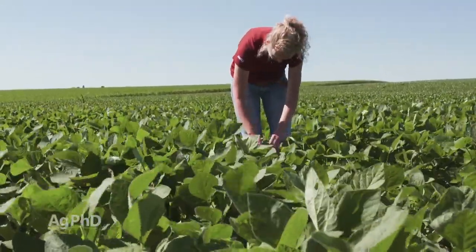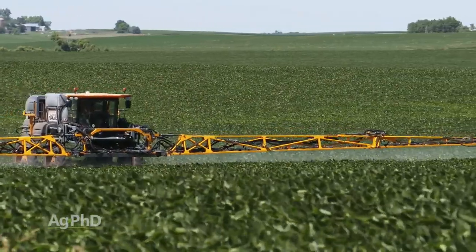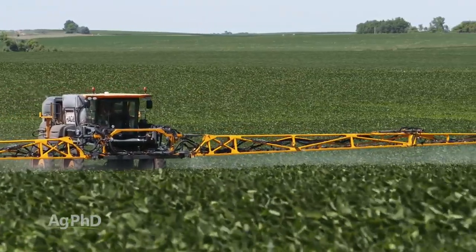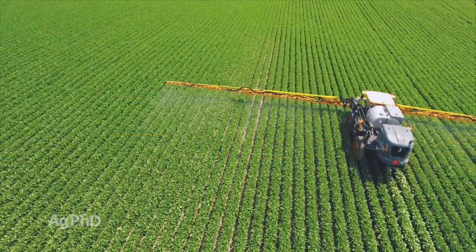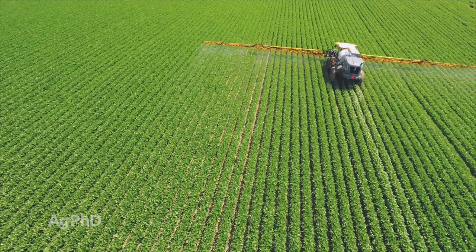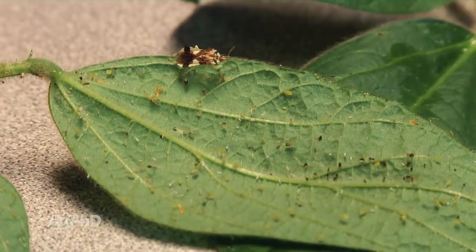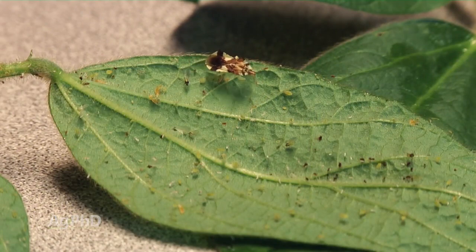I don't want you throwing insecticide in just saying, 'I'm going out to spray, I'm going to save a trip.' If you don't have any bugs out there, you're wasting your money. If you had one aphid per acre, you're wasting your money too, and you're killing off all the beneficials needlessly. If the beneficials have things under control and you've got no harmful bugs, there's no point putting insecticide in.